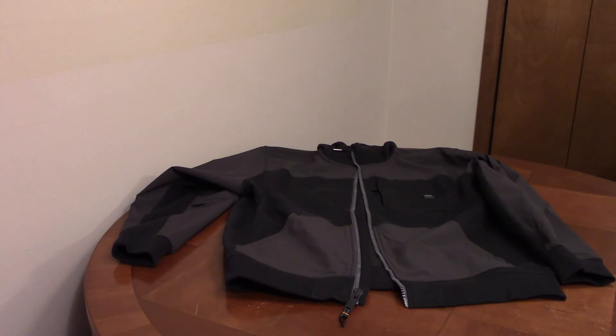It comes with a satisfaction guarantee — if you aren't satisfied, they'll replace it or refund it. The pockets are reinforced, and it has a large pull on the zipper.